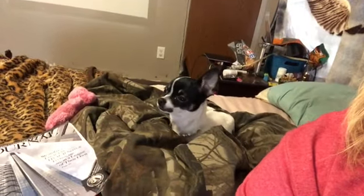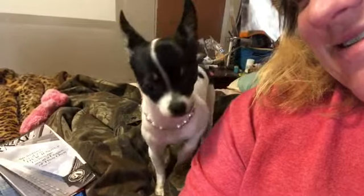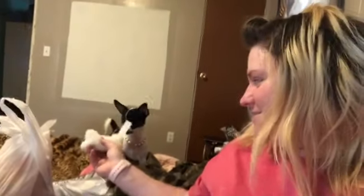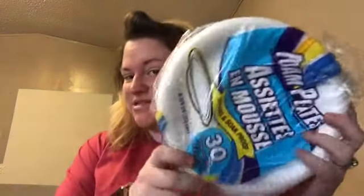Look at this little boy — look at her sitting in my coat! I got her this little toy. I might keep this in the car so when she goes with me. And then I picked up some foam plates, 30 count. This saves me from doing dishes — when you work as much as I do, you get home and you don't want to do dishes.